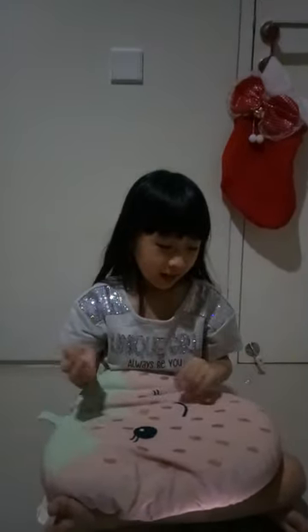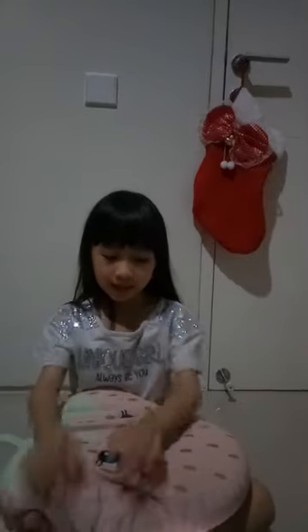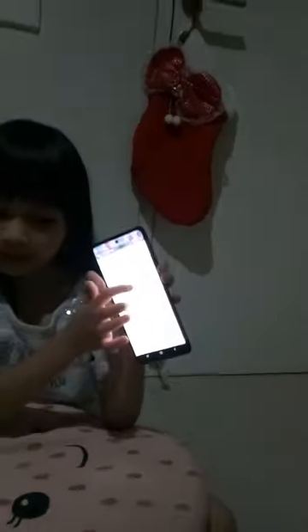Hello everyone, I'm Charlotte and today I'm going to present my POE project about shopping online. As you can see, I am shopping online on Shopee because I already have my favorite store.